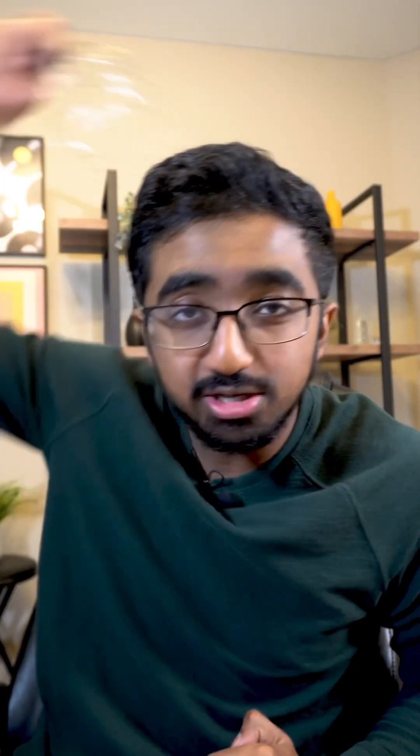Number five is a scalp massager. So when you can't figure out what's wrong with your code, just take the scalp massager, go like this, and boom, you figure out everything. I don't think there's scientific evidence to support that, but it works for me, so you might as well give it a shot.